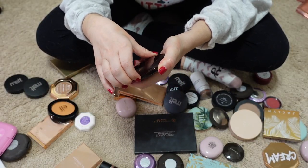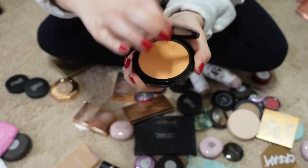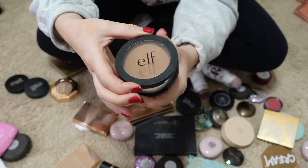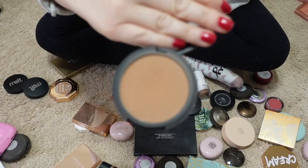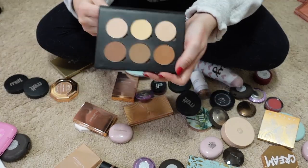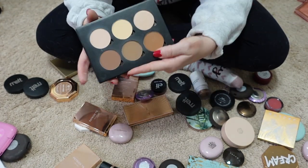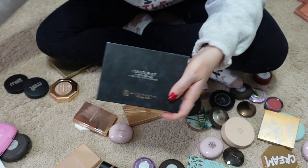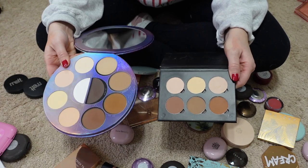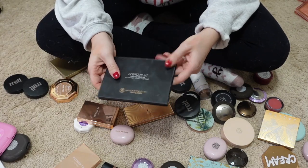Here is my little Charlotte Tilbury blush in the shade Pillow Talk — hanging onto that. Here's a little peachy blush from Elf that I'm passing along. This Elf bronzer I freaking love — it's great, super inexpensive, and one of my favorites, so I'm keeping it. Here is a little contour palette by Anastasia Beverly Hills that I'm passing along because the Outer Dimensions palette from Lunar Beauty has the same shades and I like that formula a little better.